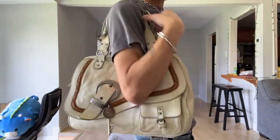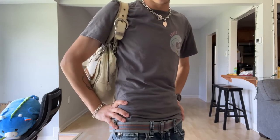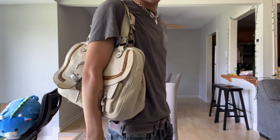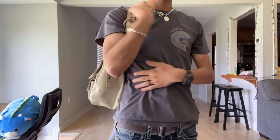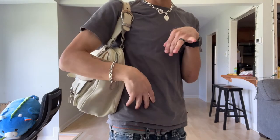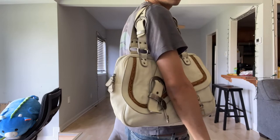This kind of bag can look overwhelming on my frame, but I love it so much I don't care. I've really been embracing 2000s trends. This is what it looks like on the shoulder, which is how I prefer to wear it — you can also hand-carry it sometimes. It's on the longest strap setting for both straps. I'm 5'3" and around 105–106 pounds, just for reference.